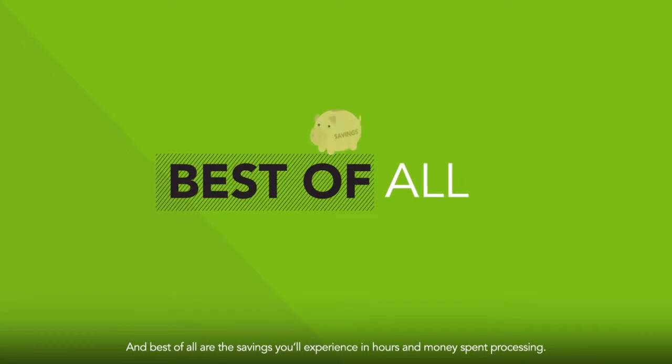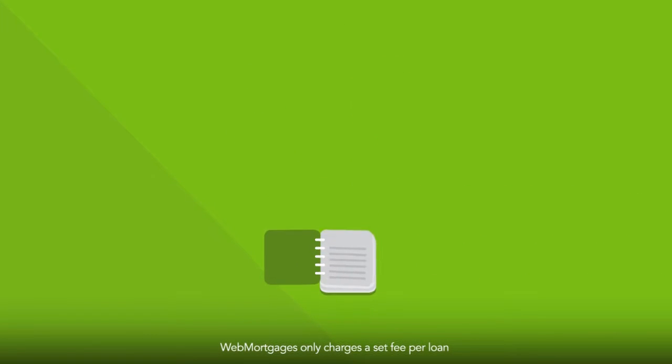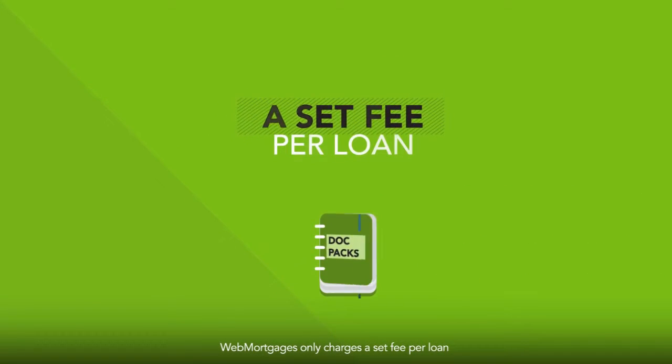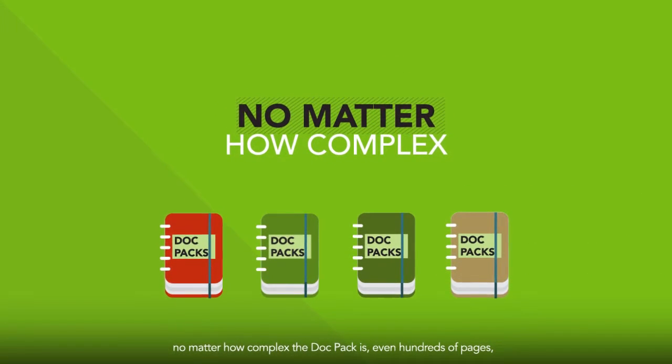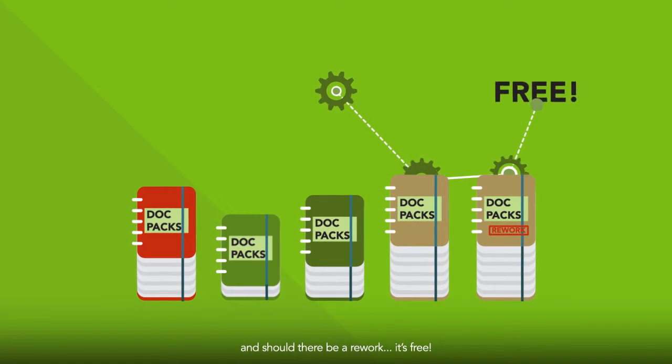And best of all are the savings you'll experience in hours and money spent processing. Web Mortgages only charges a set fee per loan, no matter how complex the doc pack is, even hundreds of pages, and should there be a rework, it's free.